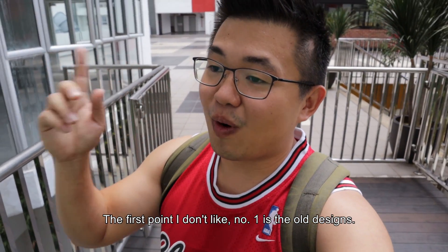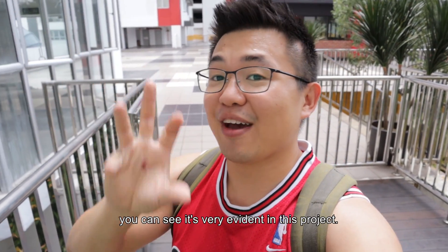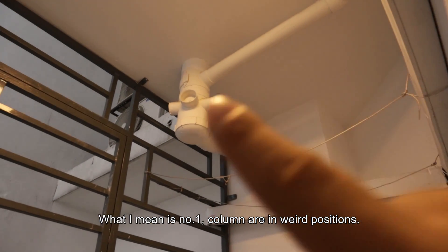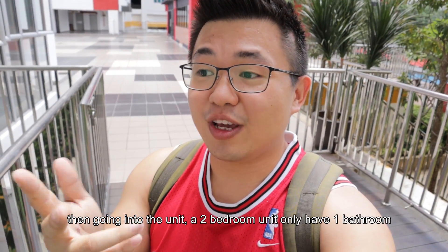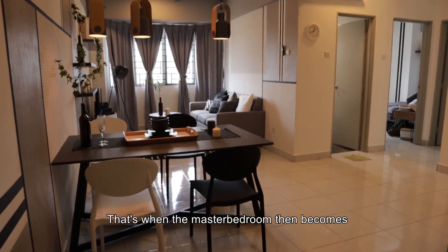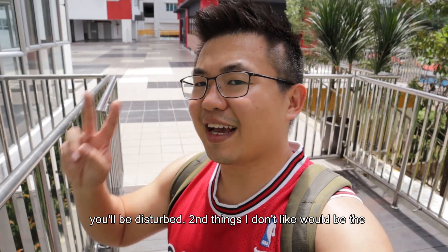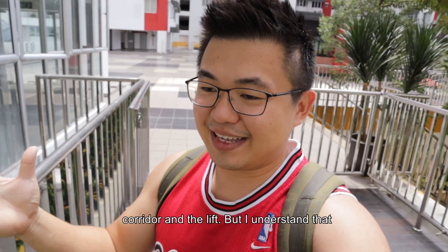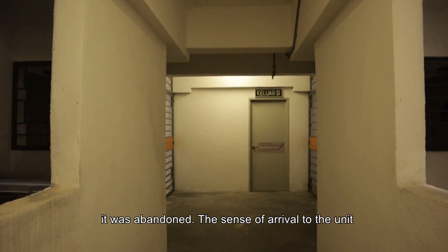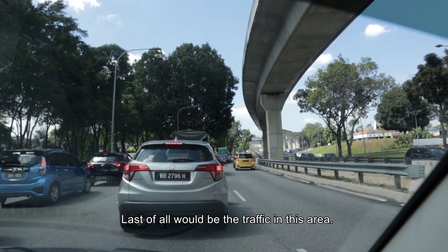The first point I don't like — number one is actually the old designs. The old architectural, mechanical, and structural design is very evident in this project. Columns are in weird positions and ceiling height is kept to 2.8 meters. Going into the unit, a two-bedroom unit can only have one bathroom, so you need to share with your guests. That's when the master bedroom becomes not so luxurious because anyone in the house using your bathroom will disturb you.